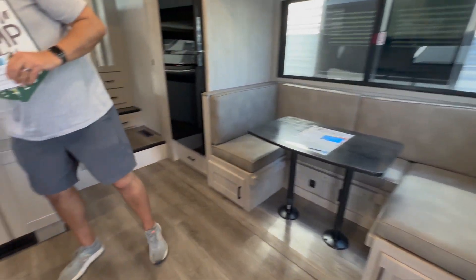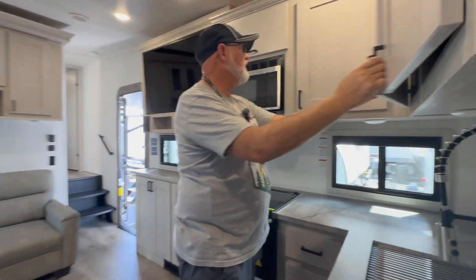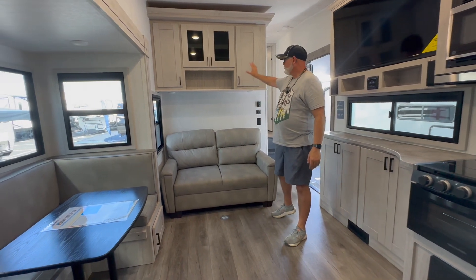We have four drawers here in the kitchen. Good storage overall, with overhead pantry storage as well. There is no dedicated pantry room in here, but with all the storage throughout I think you've got it covered.